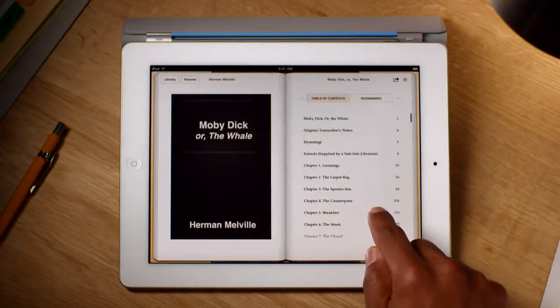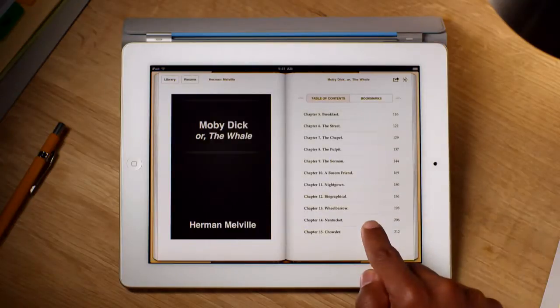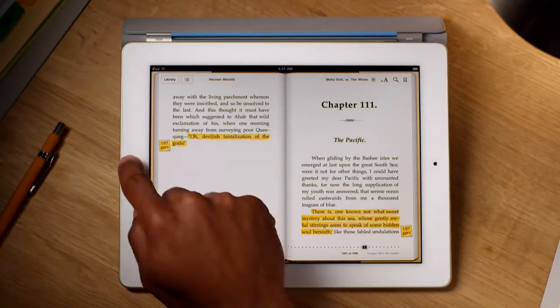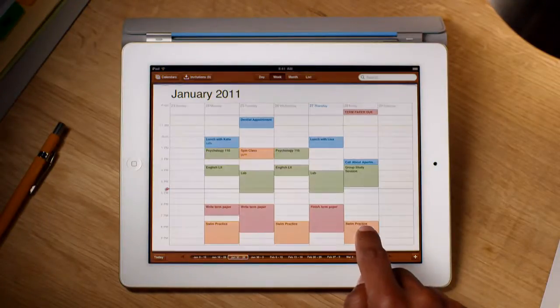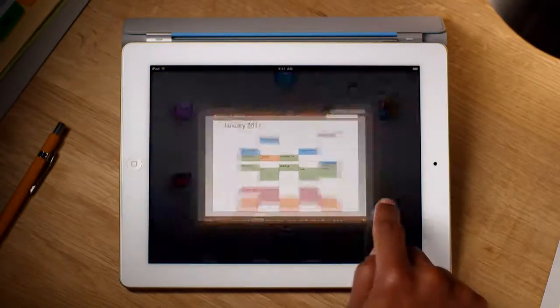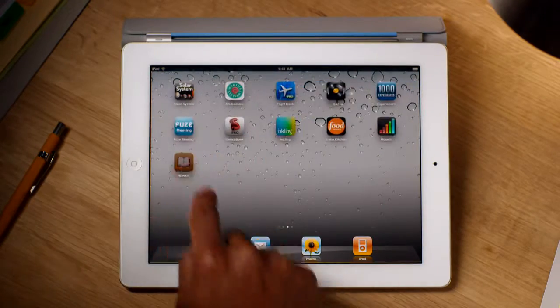Use the table of contents to jump right to any chapter with a simple tap. And when you stop reading, iBooks remembers exactly where you were, so you can pick up right where you left off, with all of your highlights and personal notes intact.